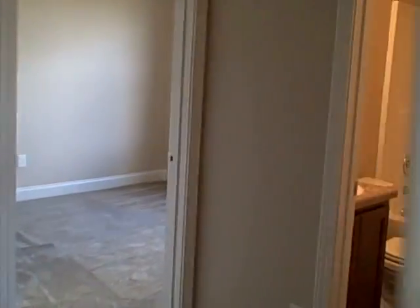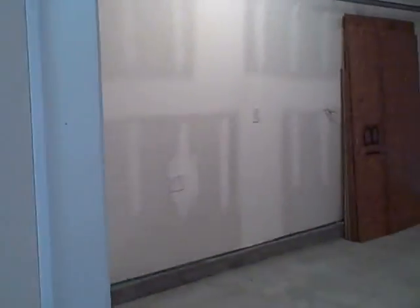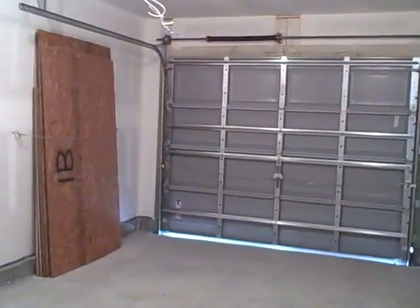This is the linen closet. Front bedroom. There are the boards for the protection for the windows. This garage door is a strong garage door designed to withstand storms.